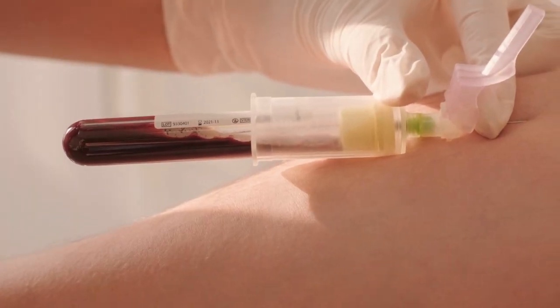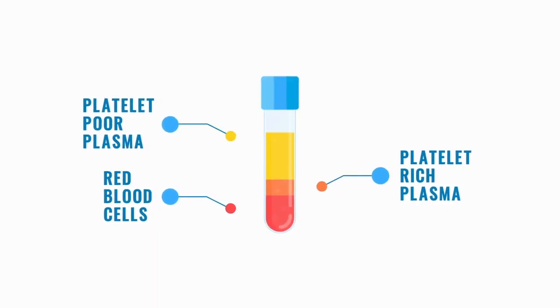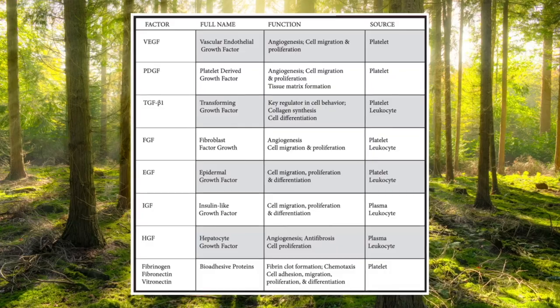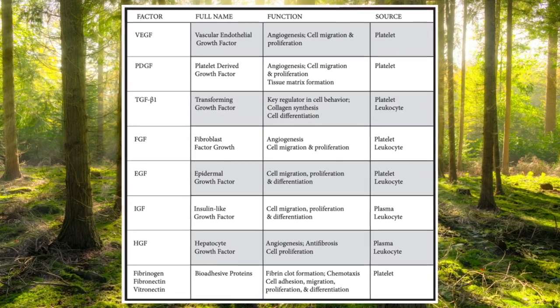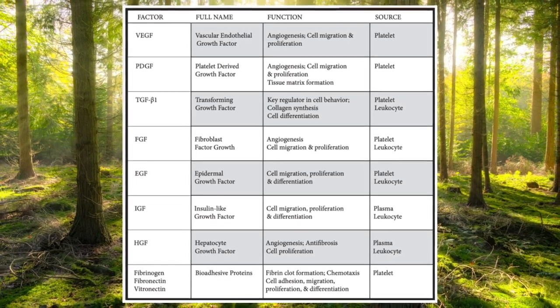Platelet-rich plasma injections can fill this treatment gap. PRP involves drawing blood from the patient, separating it into layers using a centrifuge, and taking the layer that has platelets and growth factors and injecting it into an area that is causing pain or disability. The underlying concept behind PRP is based on the fact that our bodies have an incredible amount of growth factors and signaling molecules that can help reduce pain and inflammation. Platelets are one such molecule that can activate cascades which can help alleviate symptoms.